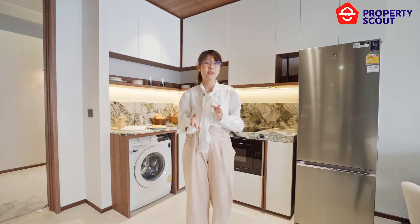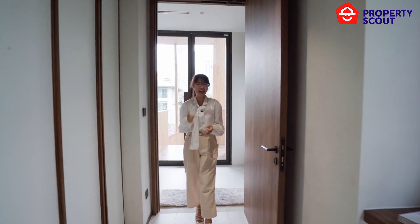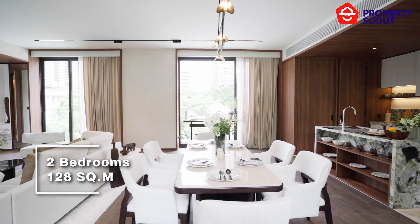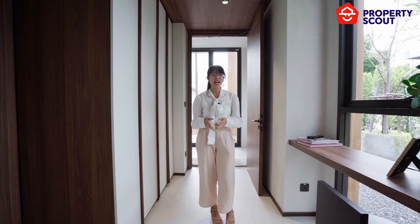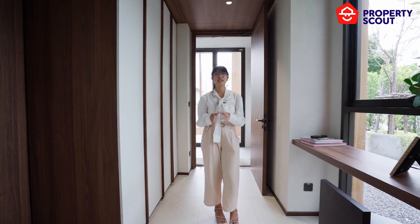Now we'll show you the 2-bedroom and 2-bathroom unit. This is the highlight unit of the project — a 2-bedroom, 2-bathroom SkyVilla unit with 128 square meters, double the size of the 1-bedroom plus. It's not typical to double the size going from 1-bed to 2-bed, but this project achieves exactly that.